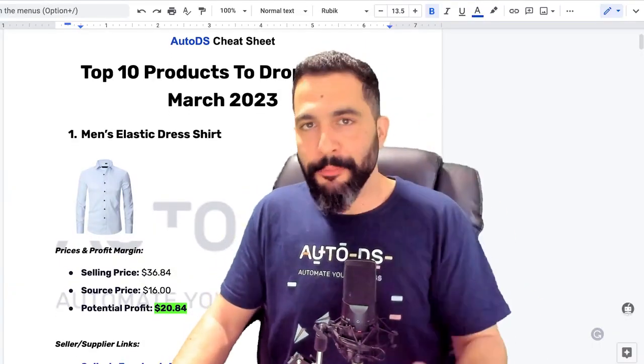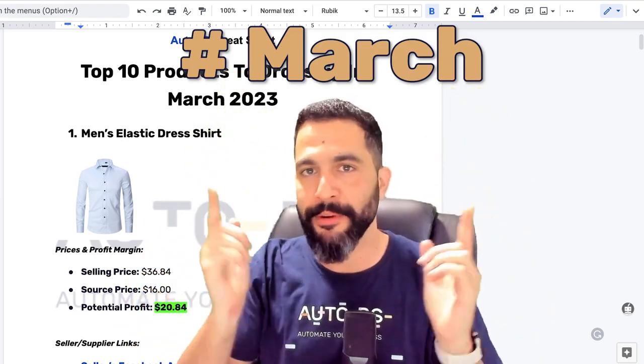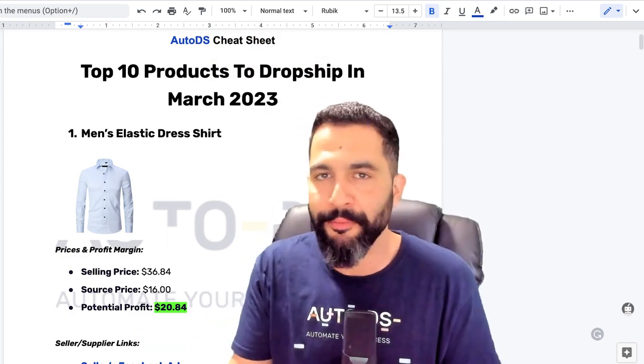Remember, the cheat sheet is up for grabs — all you need to do is comment hashtag March, let me know your favorite product from this video or your top takeaway, and I will happily send you this cheat sheet with all of the products inside. Do not forget to subscribe to our YouTube channel to always learn about the next step to take in your e-commerce business. Thank you for watching, good luck with your product research, and I'll see you in the next video.